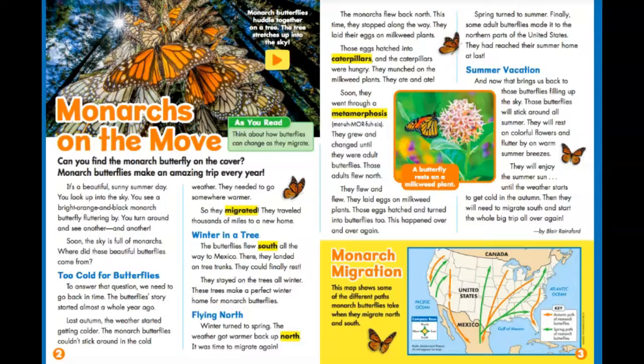Those eggs hatched into caterpillars, and the caterpillars were hungry. They munched on the milkweed plants — they ate and ate. Soon, they went through a metamorphosis. They grew and changed until they were adult butterflies. Those adults flew north. They flew and flew. They laid eggs on milkweed plants. Those eggs hatched and turned into butterflies too. This happened over and over again.